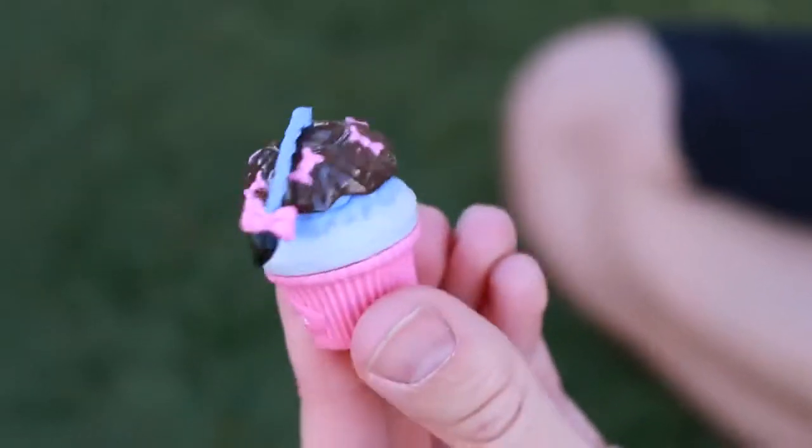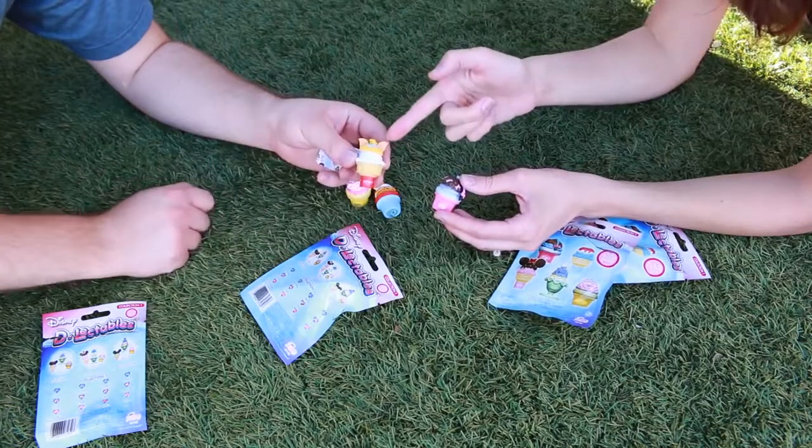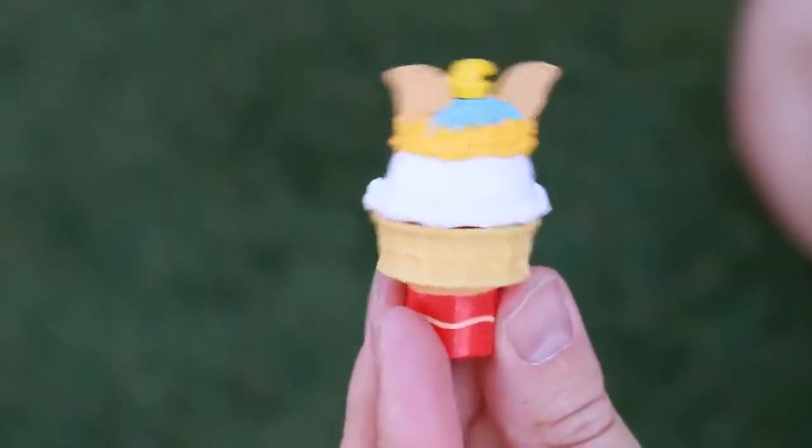Look — Eeyore! And Dumbo! I can tell now because of the ears and the hat — peanuts and then little waffle cone ears. That's cute, I love that.